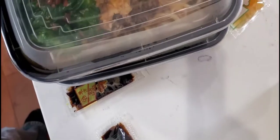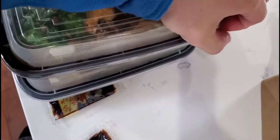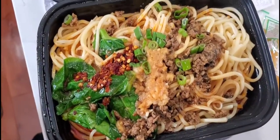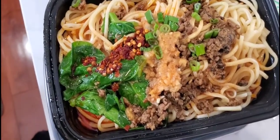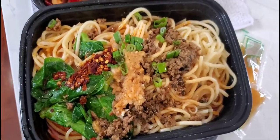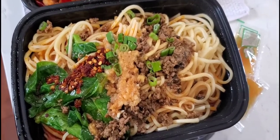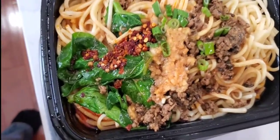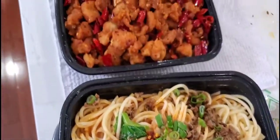Okay, the last two items we got are the dan dan noodles. It's got some scallions, looks like spaghetti-type noodles, looks like beef — I'm not sure — it's got some looks like spinach and some chili peppers on top.